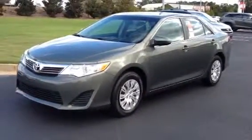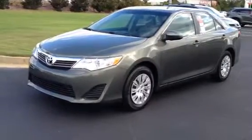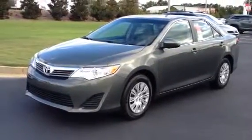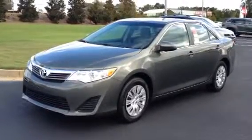This is Ronnie Barnes at LaGrange Toyota in LaGrange, Georgia. This is a short video for Ms. Harris. I want to thank you for your inquiry on the 2014.5 Toyota Camry L. We've got several of these in stock and we're having a huge closeout special on these models.